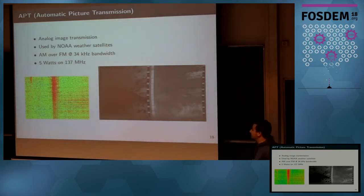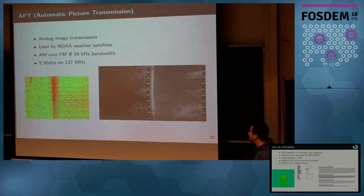Another interesting decoder is the Automatic Pixel Transmission (APT) decoder. It's an analog transmission scheme using signals from NOAA weather satellites orbiting Earth in a polar orbit. It is AM over FM at the VHF band. You can see the spectrum on the left and the resulting image on the right. We use synchronization patterns in the image to properly align it.